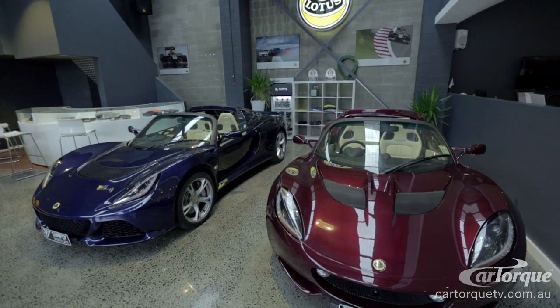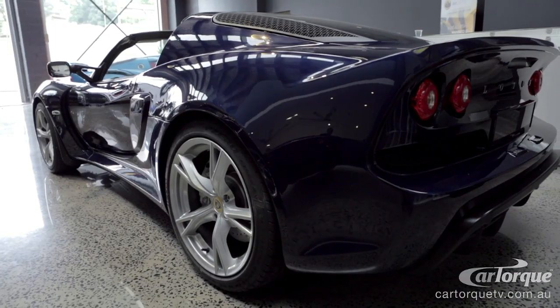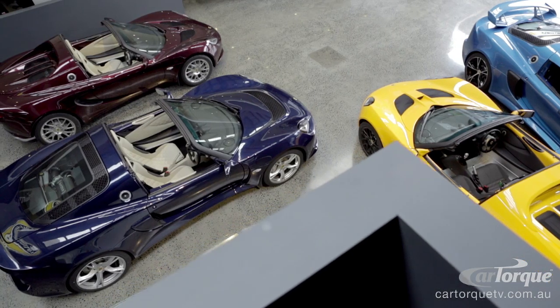This is a new V6 Exige Roadster. It's a derivative of the coupe which came out last year. It's a little bit more refined — still got the same engine, still got the same chassis, still got the same ride and handling, but just a little bit more livable.